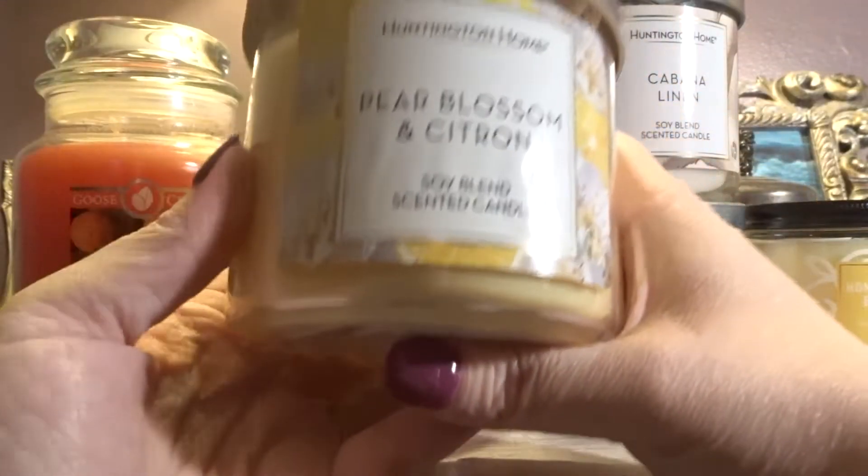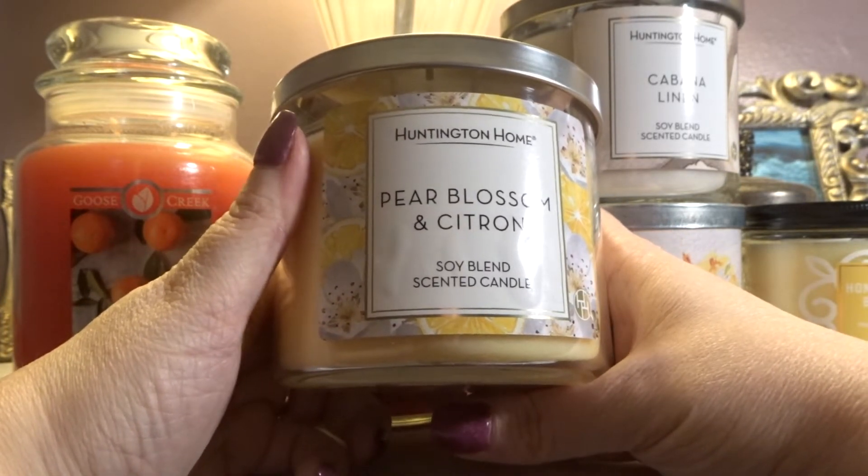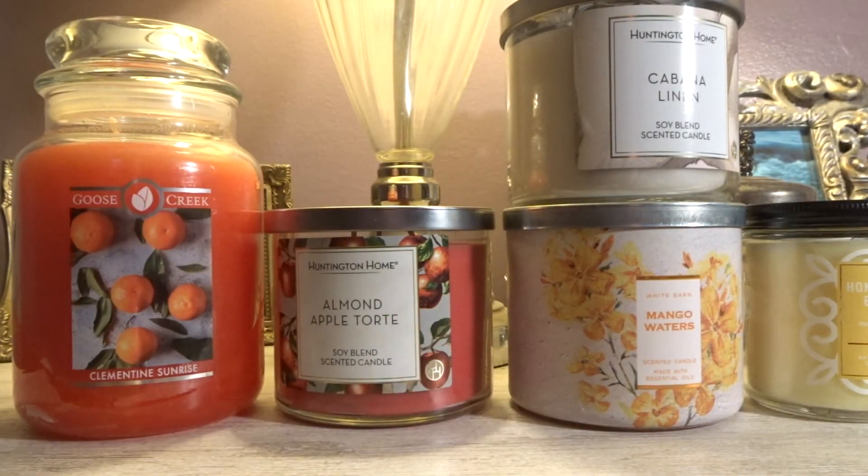Then we have a recent one — also Aldi Huntington Home — Pear Blossom and Citron. I loved this one; I ended up getting two of them and I'm so glad I did. I feel like you get fresh, juicy pear, and it has a little bit of a lotion-y, almost white floral smell — that's probably the Blossom. It just smells like a clean pear fragrance, a little bit shampoo-y, a little bit Herbal Essences-like. Really, really like that one.